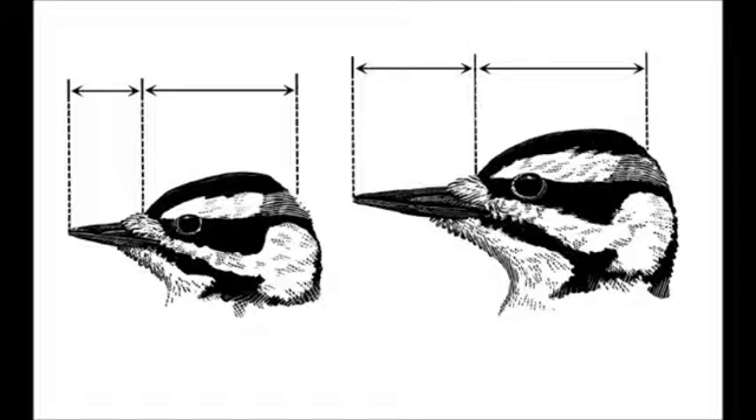Downy woodpeckers are often confused with their close relative, the hairy woodpecker, which looks almost exactly the same, except the hairy's bill is longer.